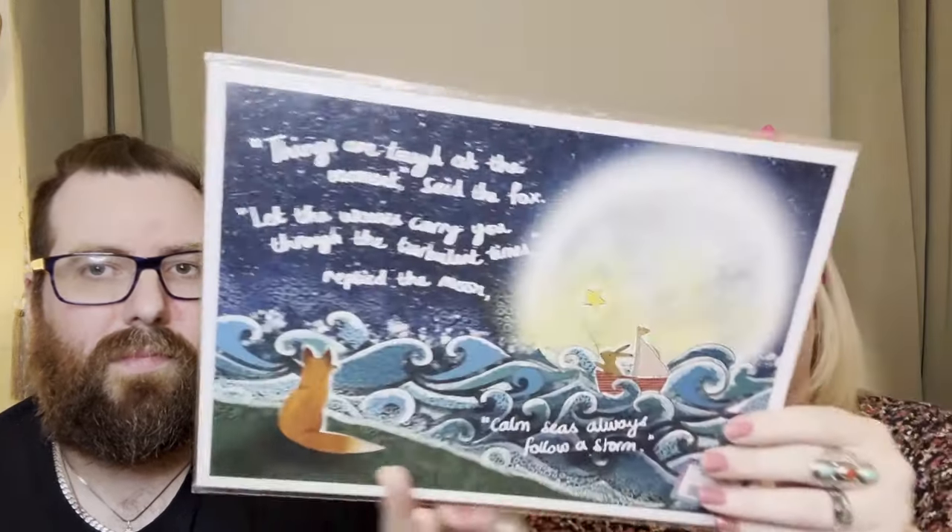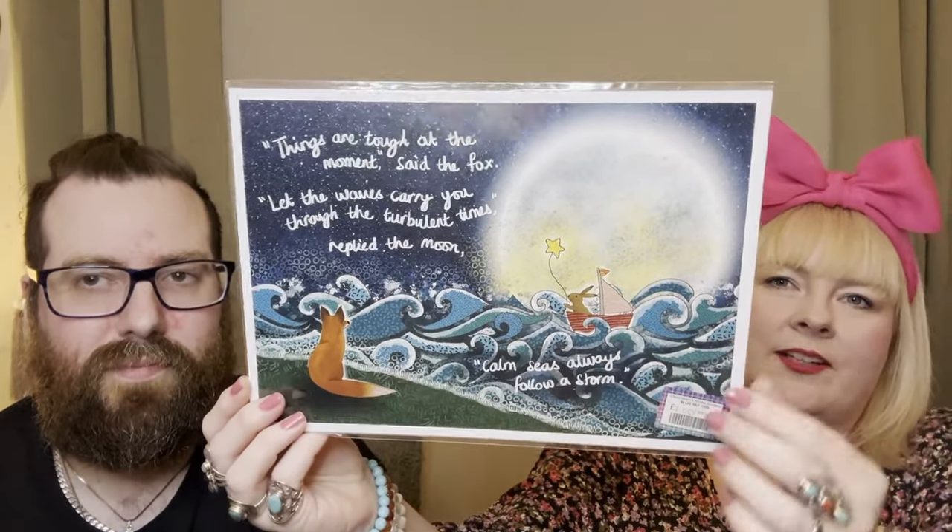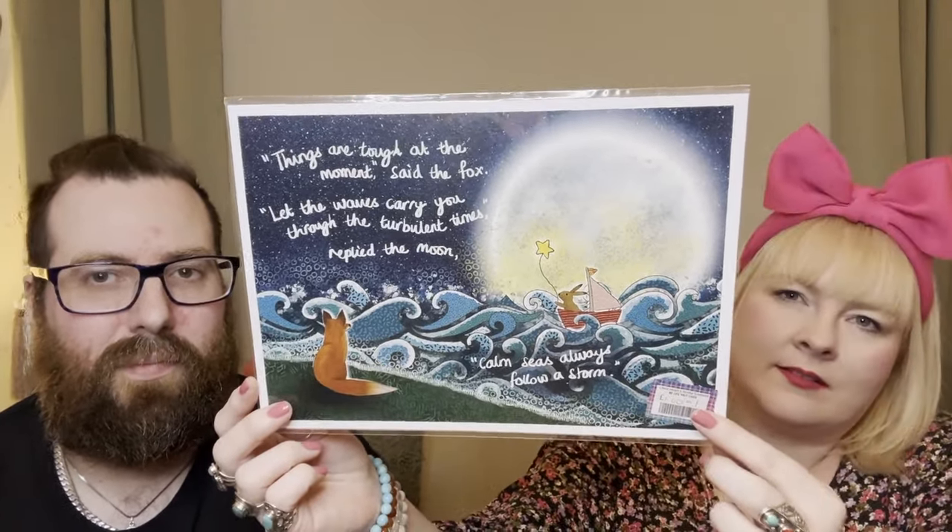Tam's got this for the final item and it's got a nice little verse on it: 'Things are tough at the moment, said the fox. Let the waves carry you through the turbulent times, replied the moon. Calm seas always follow a storm.' It's got a lovely design - nice for a nursery or a younger kid's room. Thanks so much for watching! If you enjoyed the video please give us a thumbs up. Tam's got Instagram, Facebook, and a Redbubble shop. See you in the next one - take care, bye bye!